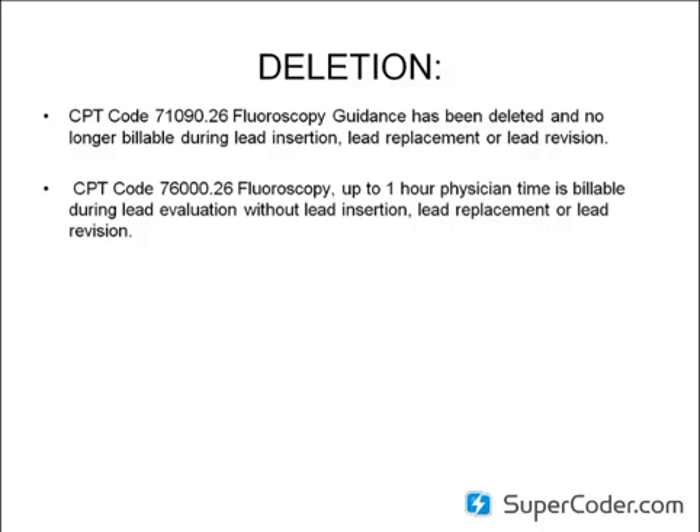We do have a new code, but this code is not going to be used very frequently. The reimbursement is only $8.49, so regardless, the physician's reimbursement is a net loss of about $20. As you're going to see throughout 2012, physicians are receiving a huge decline in their reimbursement.